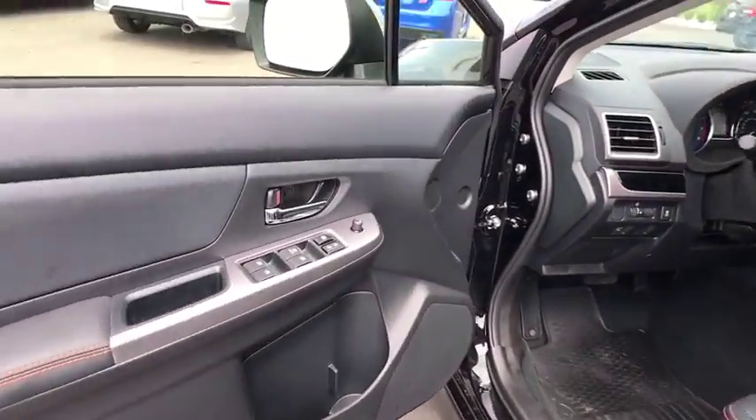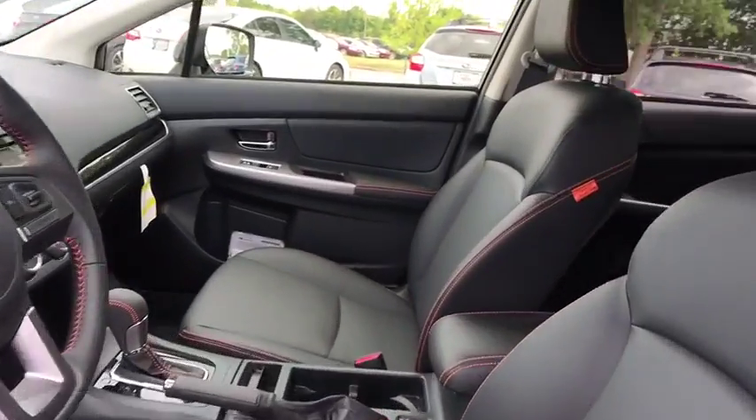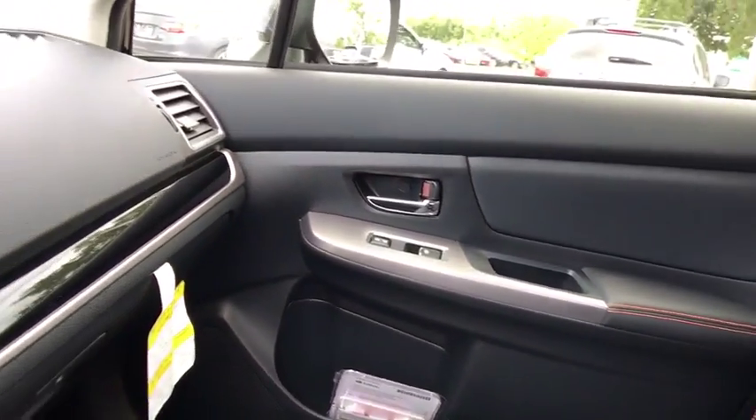Driver airbag. Adjustable steering wheel. Aluminum wheels. Cruise control. Floor mats. Four-wheel disc brakes. Climate control. Rear defrost. AM-FM stereo radio. Trip computer.